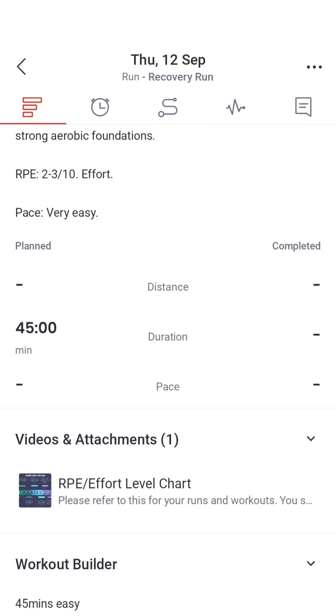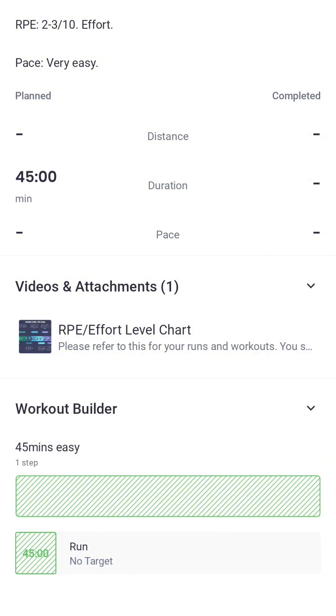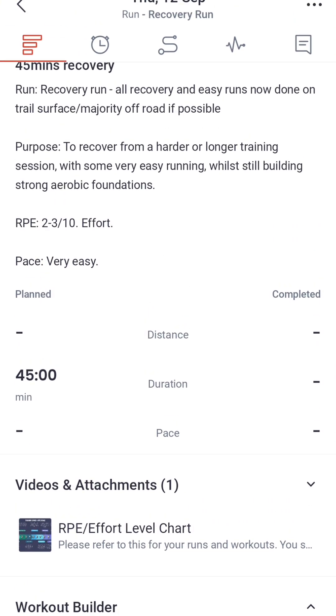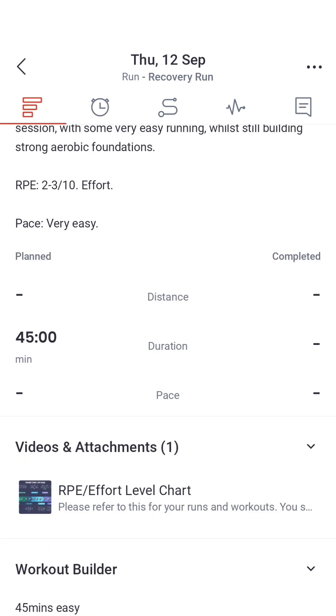At the bottom we also have the workout builder feature. This is currently connected to Garmin Connect, and Final Surge are working hard to make sure it connects with other watches such as Suunto and Coros. If you connect your Garmin Connect to Final Surge and have it set up correctly, these workouts will automatically pull through to your Garmin, so you know exactly what training you need to do on that set day by just clicking your training calendar on your Garmin watch.